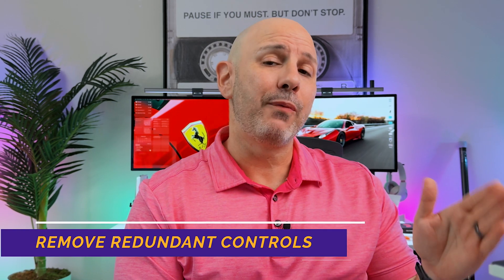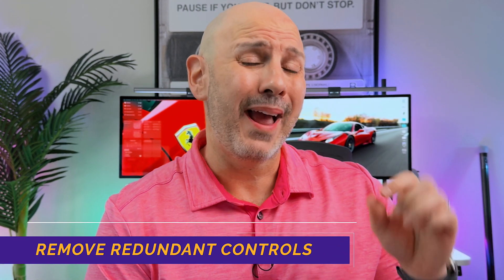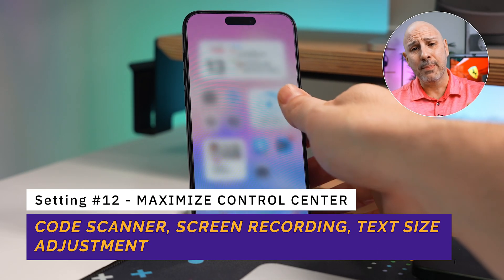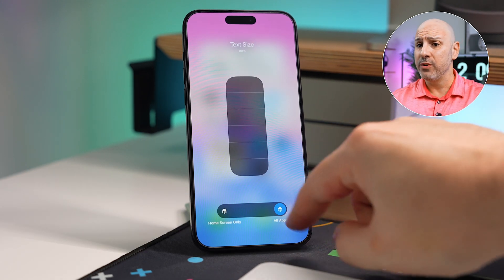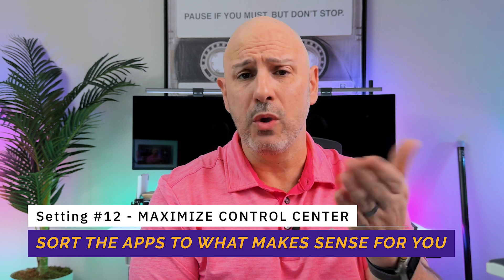I like to customize Control Center to make it easy to find what I need. For example, I remove the flashlight shortcut because it's on the home screen, I can use my voice, and I have a hardware shortcut I'll share in the next video. I've added the code scanner, screen recording, text size adjustment — which is a sleeper feature especially if your eyes are getting worse — guided access for handing your phone to a kid, and even the magnifier app. I think in alphabetical order, so I sort them alphabetically to make them easy to find. But you can sort them any way you want.